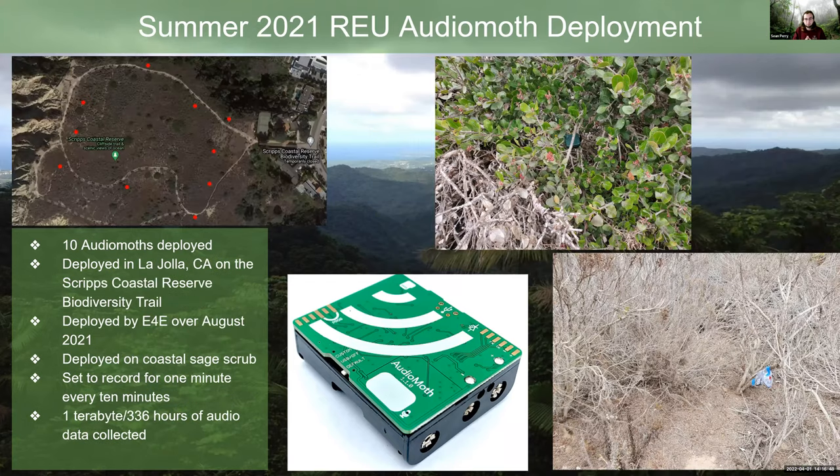We've also done our own deployments. Last summer, me and a few other team members went out to the Scripps Coastal Reserve — about a five-minute walk from Muir College at UCSD — and deployed AudioMoths around the reserve to try to capture various endangered species that hide in the coastal sage scrub. We collected about 300 hours of audio data, or about one terabyte.